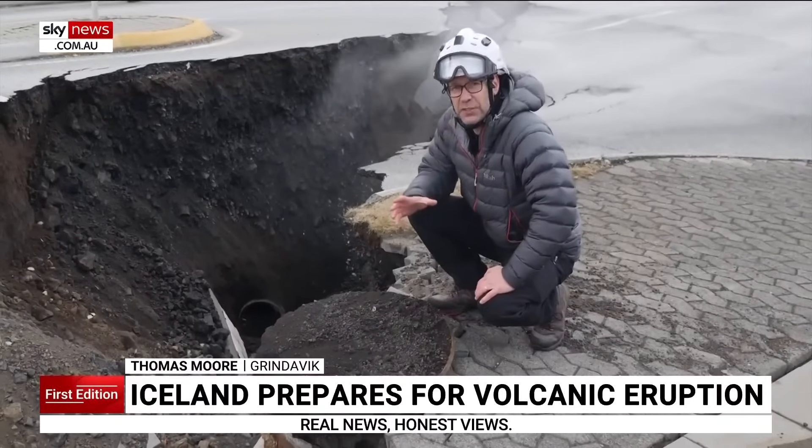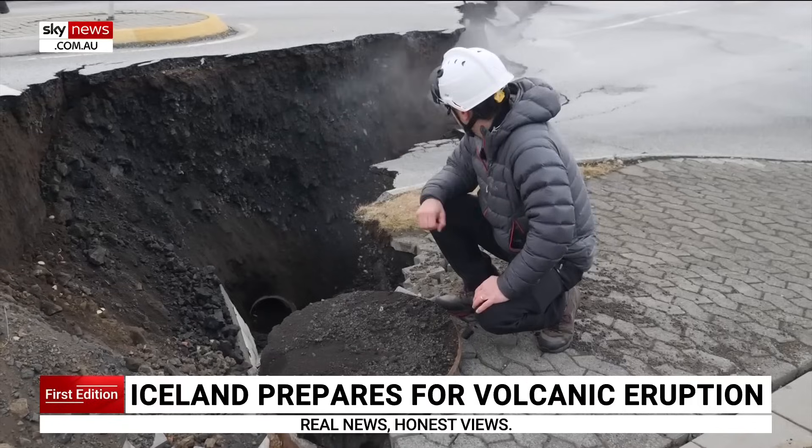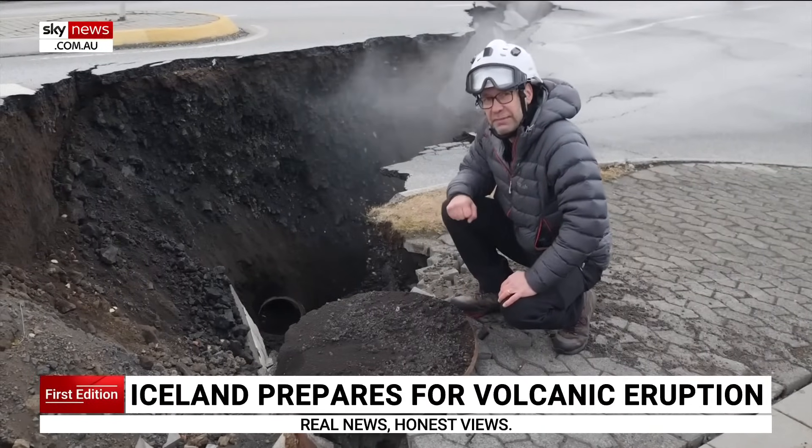You get a real sense of the earth still being on the move. We've seen rocks tumbling down on one side. This is not a safe area.